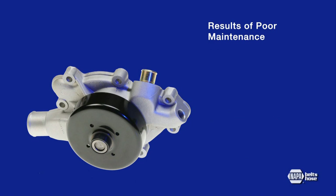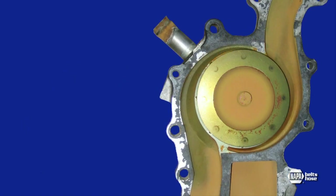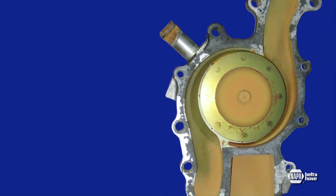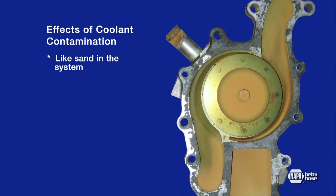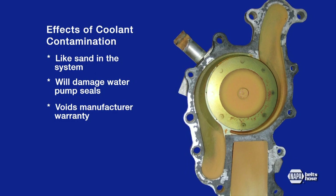The result of this improper maintenance is undetected component wear by the consumer and reduced engine cooling efficiency, leading to water pump failure. Here's a water pump exhibiting the effects of system contamination. Notice the amount of residue around the impeller. Coolant contamination is like sand in the system and will damage water pump seals prematurely, voiding the manufacturer's warranty.